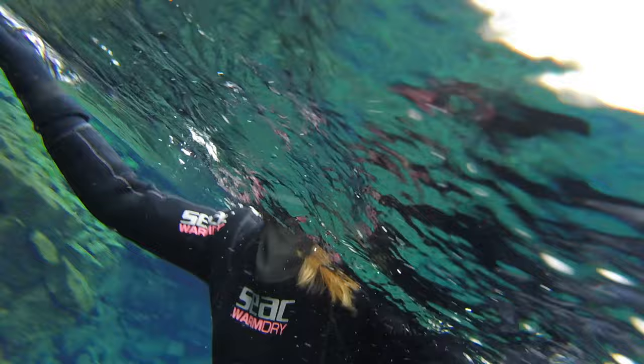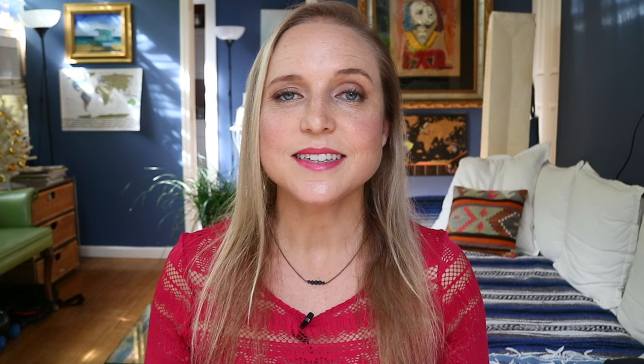If you do decide to apply for Iceland's work permit, I recommend you don't book all six months of accommodation upfront — that's one of the biggest mistakes new digital nomads make. Book the first week or first month, and give yourself flexibility in case the lifestyle isn't for you or you want to explore different areas. Iceland is a rather large country with a lot to see, and each corner has a different landscape, vibe, and experience.